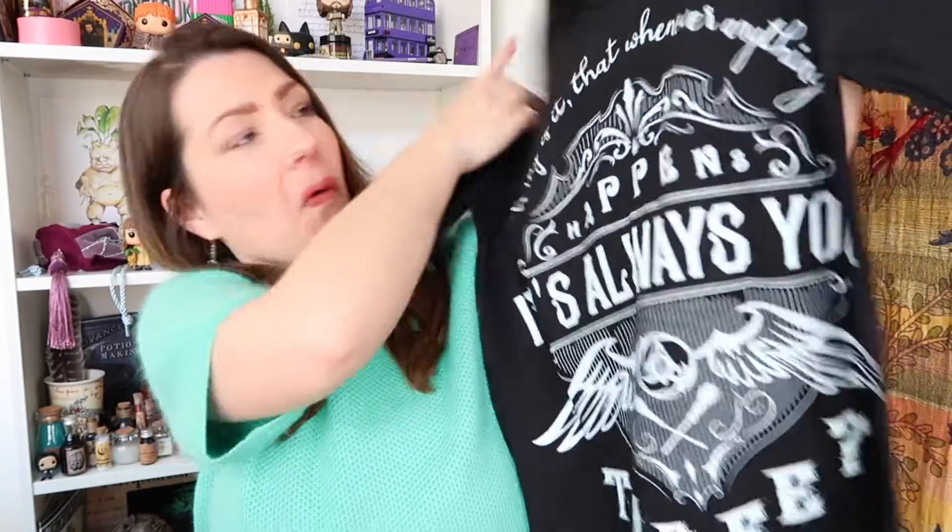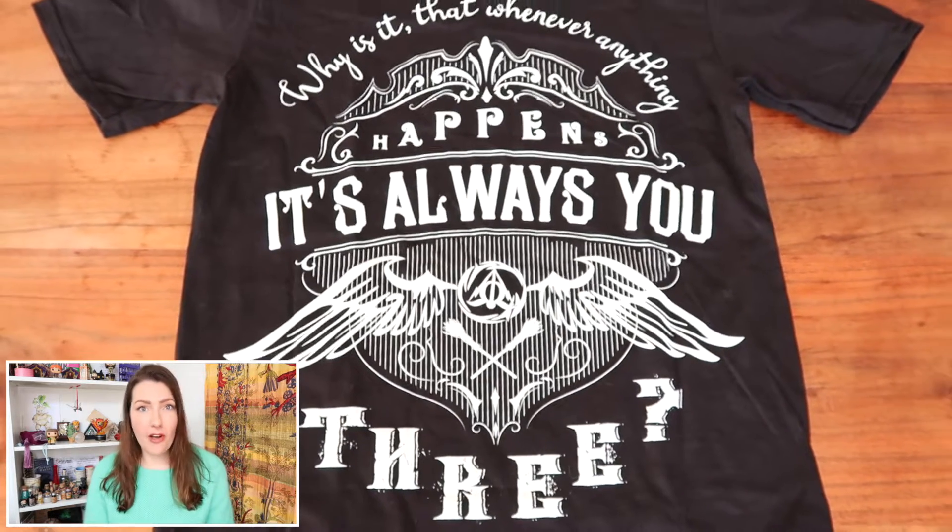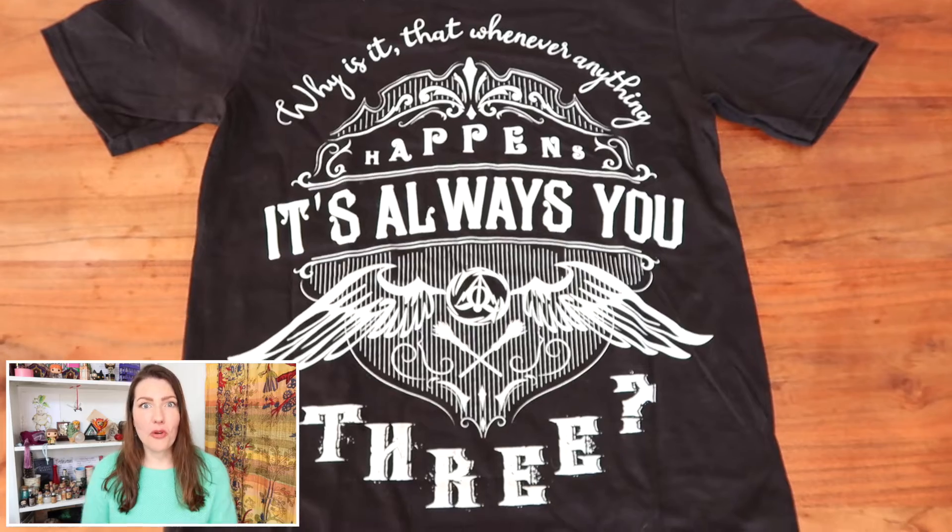Next item — I have a paper brown bag and it feels soft. It's a t-shirt! What does it say? 'Why is it that whenever anything happens it's always you three?' That is such a cool t-shirt for this theme. I like the quote, I like that it's black and white, and the design with Deathly Hallows signs and two broomsticks — very cute. Their t-shirts are quite big, so normally I have a size medium but for their boxes I order a size small, so do be aware of that when you order your own box.